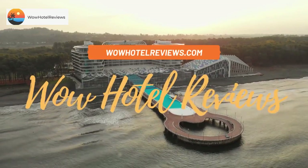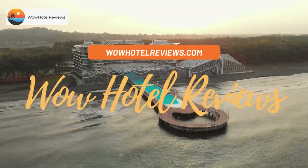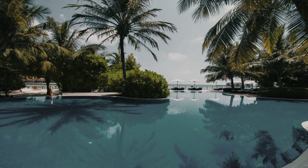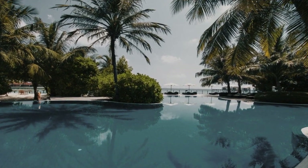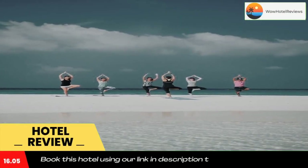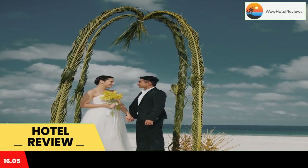Hello guys, welcome to Wow Hotel Reviews. Today I am reviewing Robinson Maldives Adults Only, a five-star hotel. Please use our Booking.com link in the description to book the hotel and get special pricing.